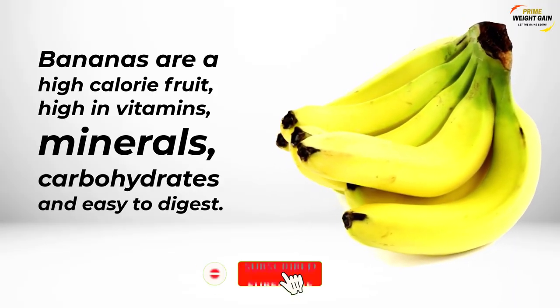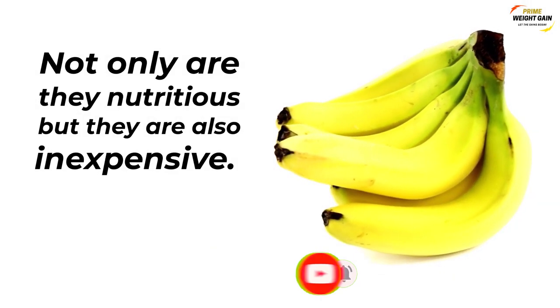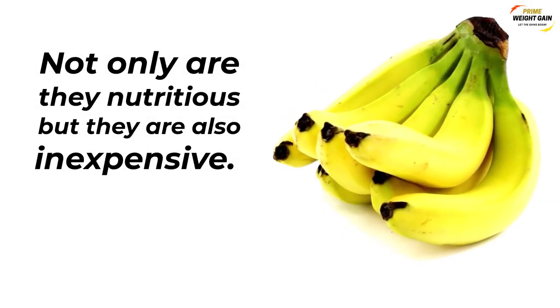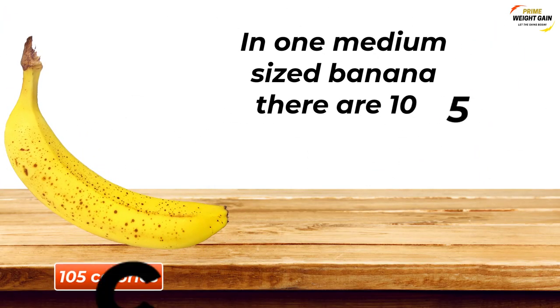Bananas are a high-calorie fruit, high in vitamins, minerals, carbohydrates, and easy to digest. Not only are they nutritious, but they are also inexpensive. In one medium-sized banana, there are 105 calories.